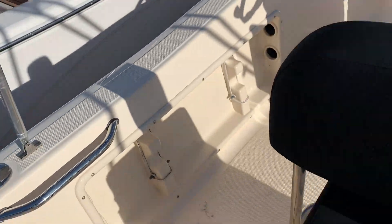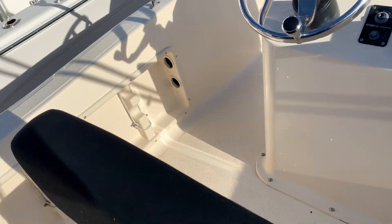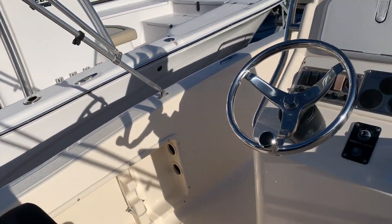This one has the flip-flop cooler seat, a little bit of rod storage in the gunnel sides, and all the upholstery was recently redone so it's pretty much brand new.